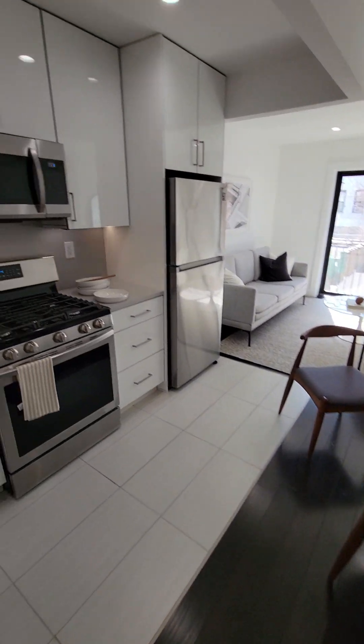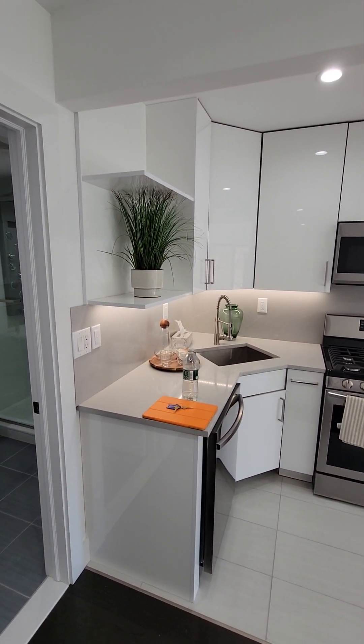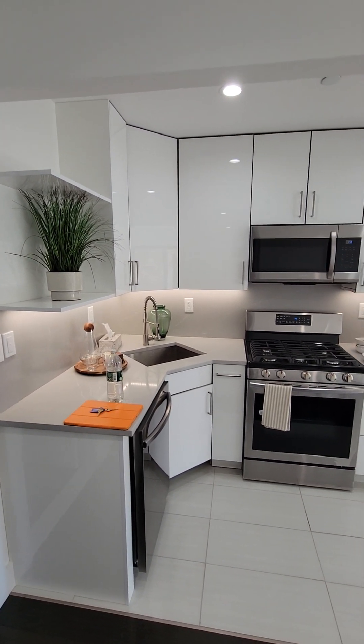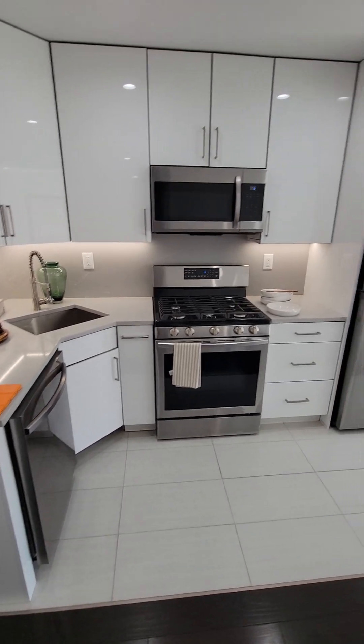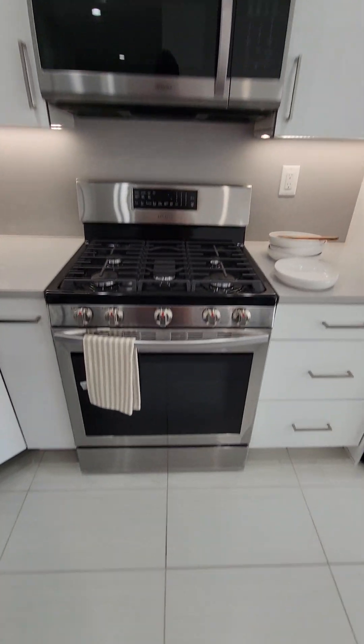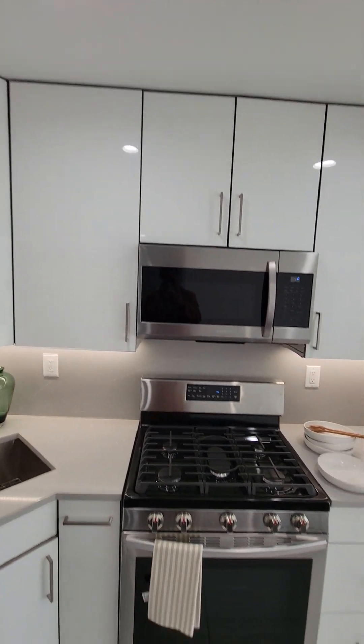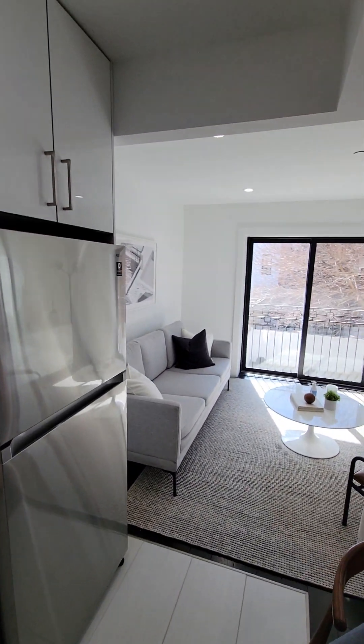Here is your kitchen area. Ceramic countertops and backsplash, Samsung appliance package — fiber range, everything stainless steel: dishwasher, oven, refrigerator, and microwave.